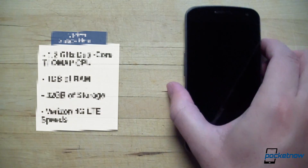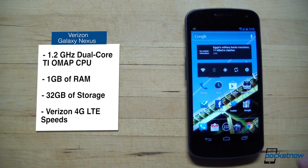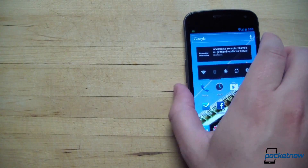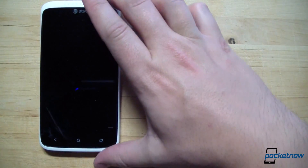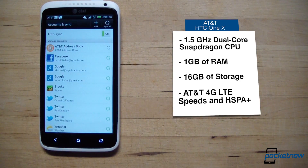These phones are separated by about six months as far as release dates go, so we're obviously going to see some differences in specs under the hood. The LTE version of the Galaxy Nexus is working with a TI OMAP dual-core processor clocked at 1.2 GHz, a gig of RAM, and 32 gigs of storage space, 28 of which are available to the user. The LTE version of the One X features a Qualcomm Snapdragon S4 clocked at 1.5 GHz, the same one gig of RAM, but only 16 gigs of storage — only 12 of that available to the user. So if you need a lot of memory, the Galaxy Nexus is going to be the device for you. But if you store content in the cloud or just don't need much storage, it's still anybody's game.